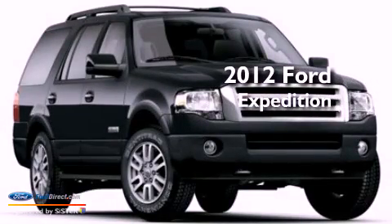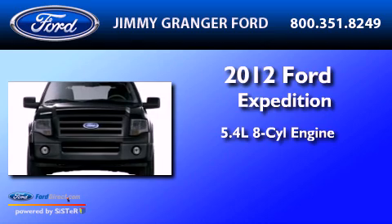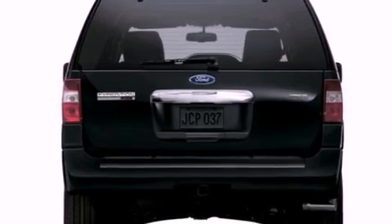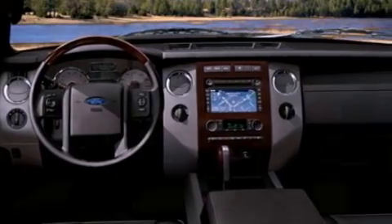This is a brand-new 2012 Ford Expedition. It has a 5.4-liter 8-cylinder engine and an automatic transmission. Its top features include a double wishbone independent front suspension, skid plates, and traction control and stability control systems.